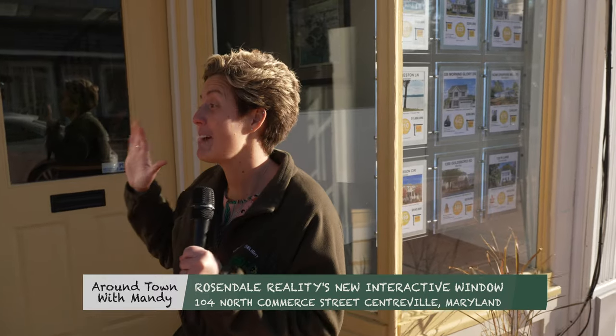Hey, it's Around Town with Mandy, and we're downtown on Main Street here at Rosendale Realty in Rosendale. I'm here with Tammy. How are you? Good. How are you? Great.